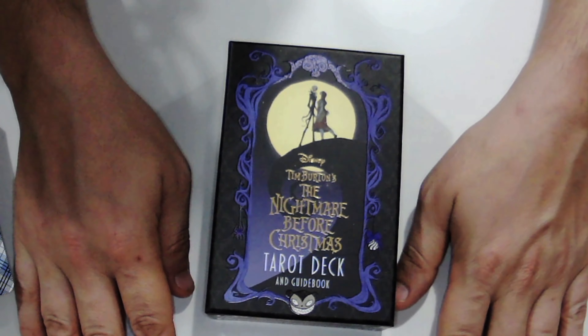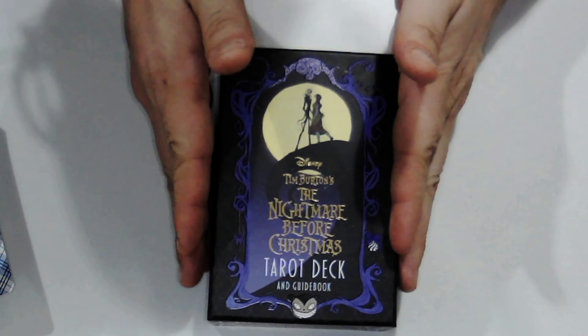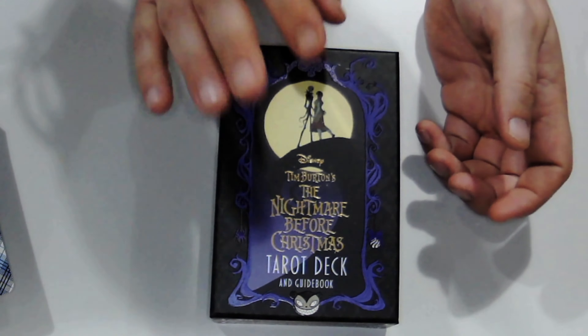If you have this deck, let me know in the comments how you like it, what you like and don't like, and how it performs in readings. If you don't have it, is this something you'd like to get, or more of a novelty item? Would you actually use it in daily readings? I'd say use it around Halloween and Christmas - who knew those two things could go together. That's all for this week's Tarot Talk Tuesday - join me next week for our individual card study. Until then, may you have love, hugs, and ladybugs - bye!